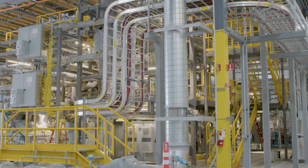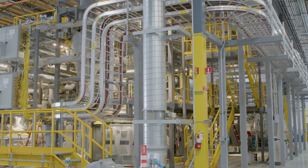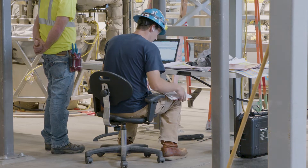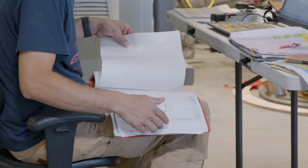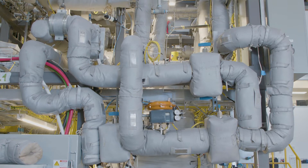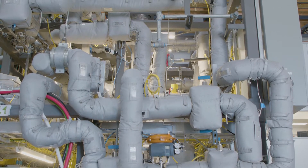TerraPower is a nuclear innovation company founded by Bill Gates. And like Southern Company, TerraPower has the strong belief that advanced nuclear energy is going to be needed in the next century. The MCFR, or molten chloride fast reactor, is a liquid fueled reactor that operates in what we call the fast spectrum. There are some really different things about this reactor — it's operating with higher energy neutrons and it's operating with a liquid fuel.